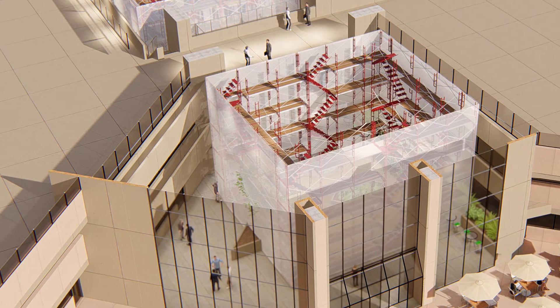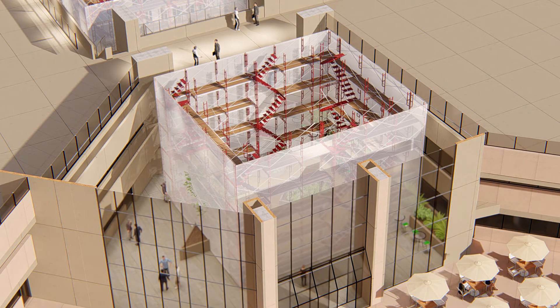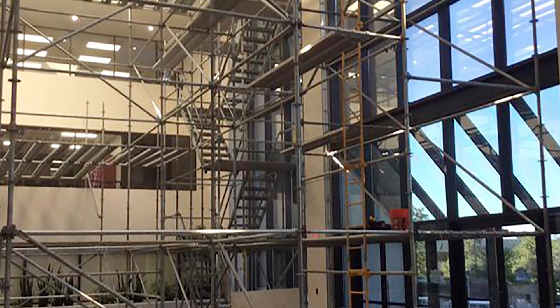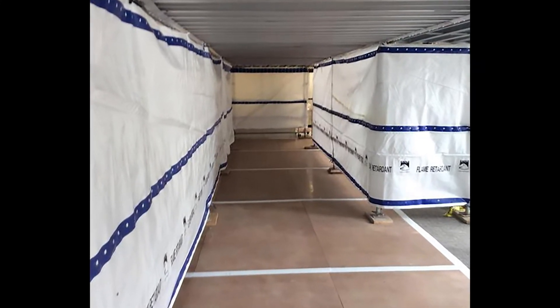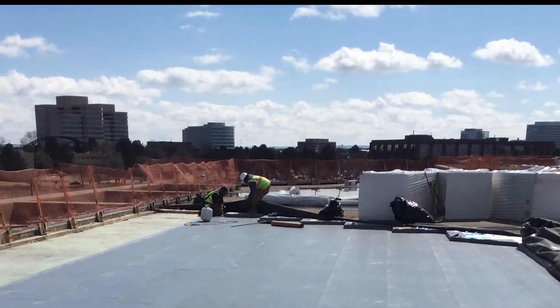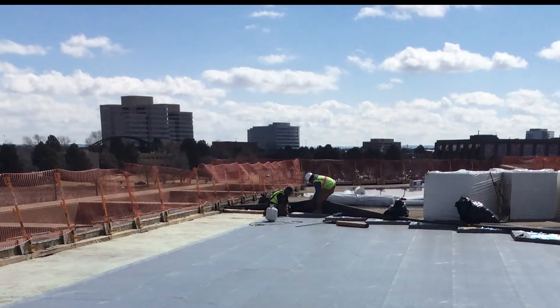Scaffolding was erected in the cafe and the area was wrapped to provide fall protection for crews and overhead protection for tenants. Stair towers were also built on the north and south sides for crew members to enter and leave the building. Crew members worked at night to install the scaffolding inside and build a pedestrian tunnel through the scaffolding. The perimeter was completely wrapped with parapet clamps and snow fence to contain debris and provide fall protection.